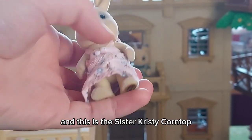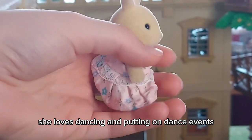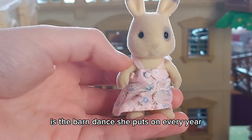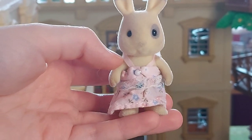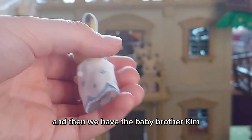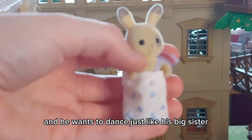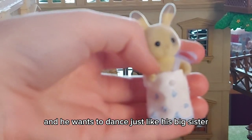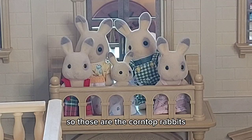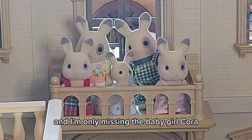This is the sister, Christy Corntop — she loves dancing and putting on dance events. Her favorite is the barn dance she puts on every year with Misty Waters at the school for all the children of Sylvania. Then we have the baby brother, Kim, who wants to dance just like his big sister but had a problem remembering the steps. Those are the Corntop Rabbits — I'm only missing the baby girl, Cora.